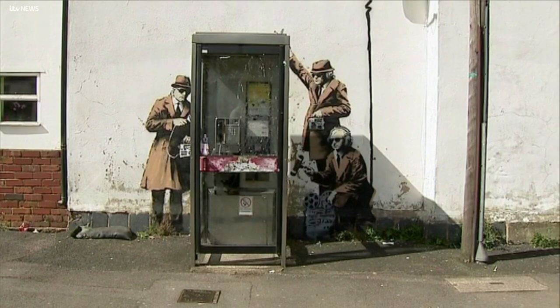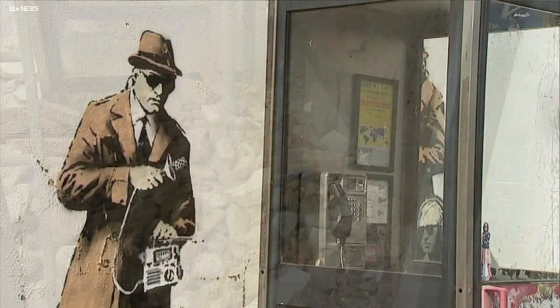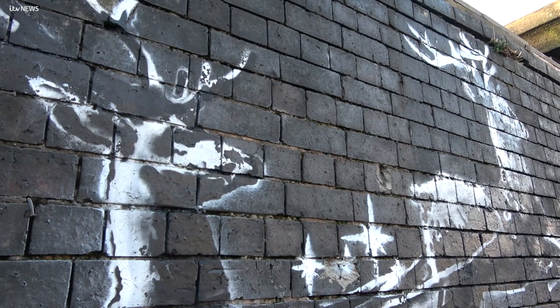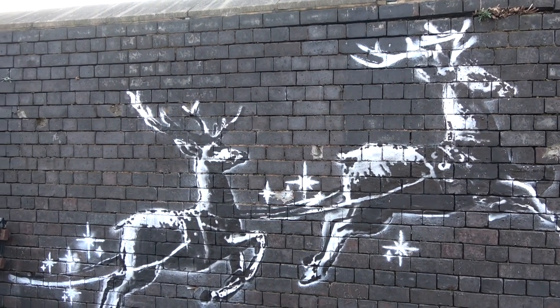Spy Booth in Cheltenham was argued over, painted over and redone before it was finally removed in 2016. And this piece in Birmingham was defaced by another artist shortly after it appeared.